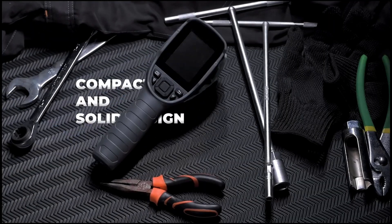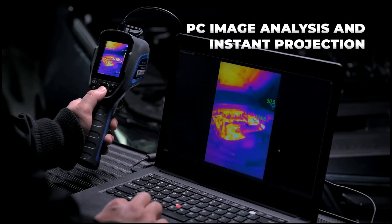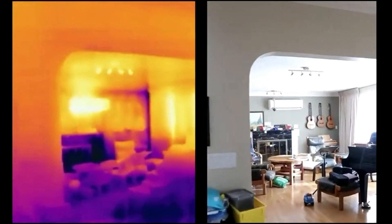Additionally, its IP54 rating ensures durability by protecting it against dust and water. The only minor downside is the learning curve required to fully utilize its features, but once mastered, it provides superior performance and accuracy, making it a valuable tool for professionals.